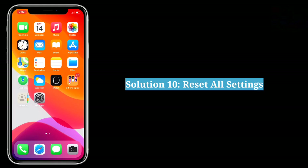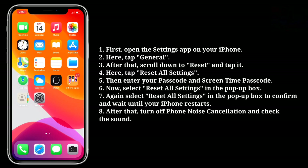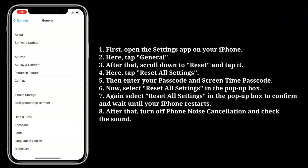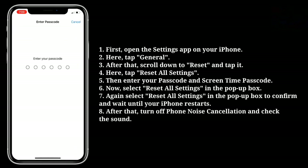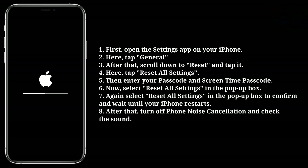The tenth solution is to reset all settings. This will reset all your iPhone settings to default but won't erase any data. Open the Settings app, tap General, then scroll down to Reset and tap it. Here tap Reset All Settings, then enter your passcode and screen time passcode. Select Reset All Settings in the pop-up box, then confirm again and wait until your iPhone restarts. After that turn off Phone Noise Cancellation and check the sound.